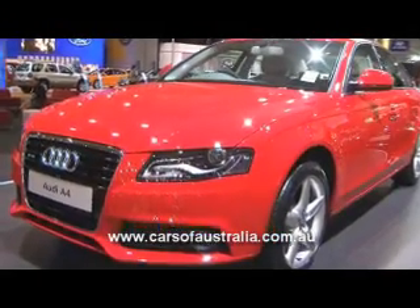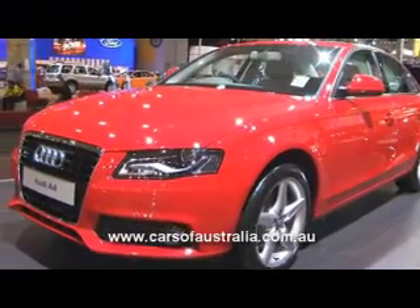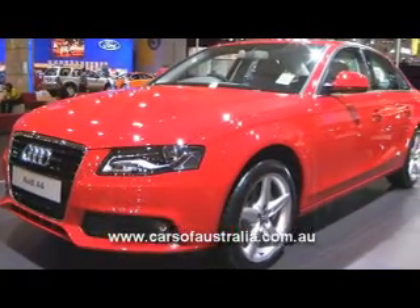We also have grilles positioned low and wide at the front, and this gives us a very wide and powerful stance, and again presence at the front end.